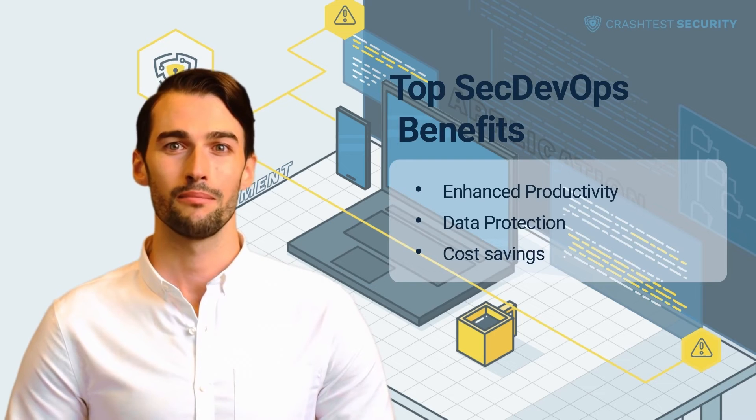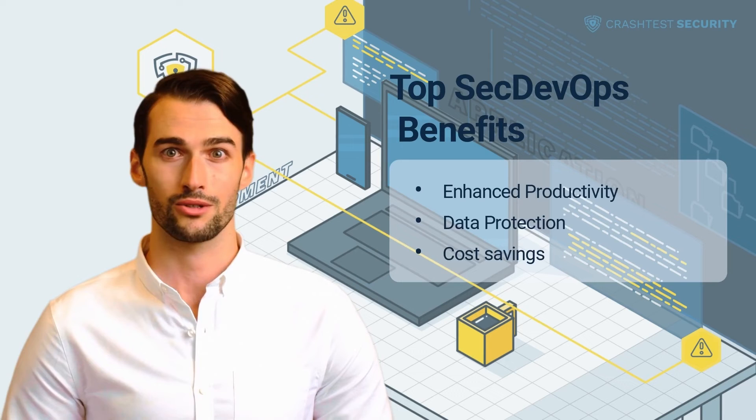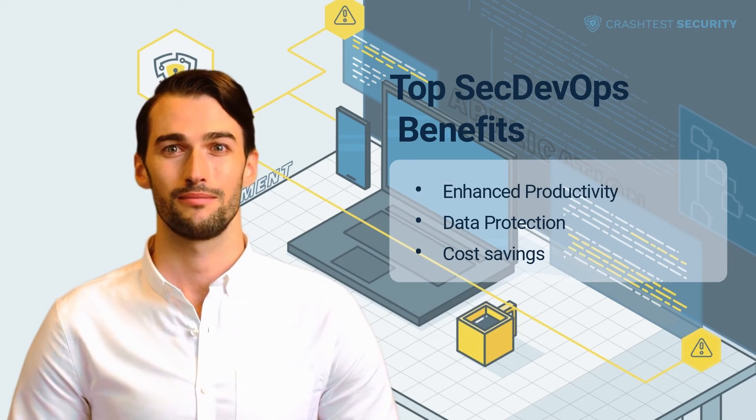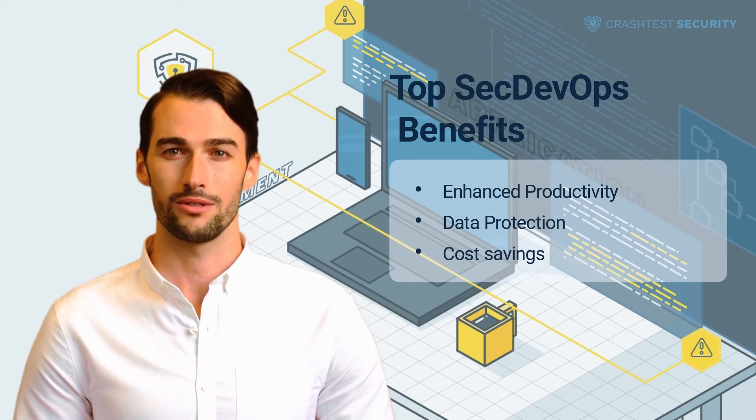We have already shown how companies can protect what they create using DevOps. In addition to the support that comes with security, a few aspects are only possible by integrating SecDevOps. Below, we have put together three major benefits of implementing IT security.